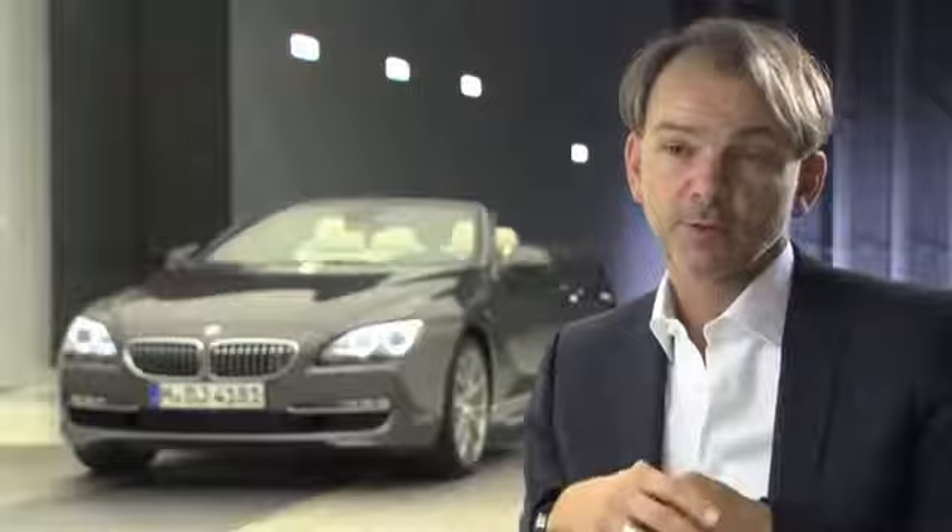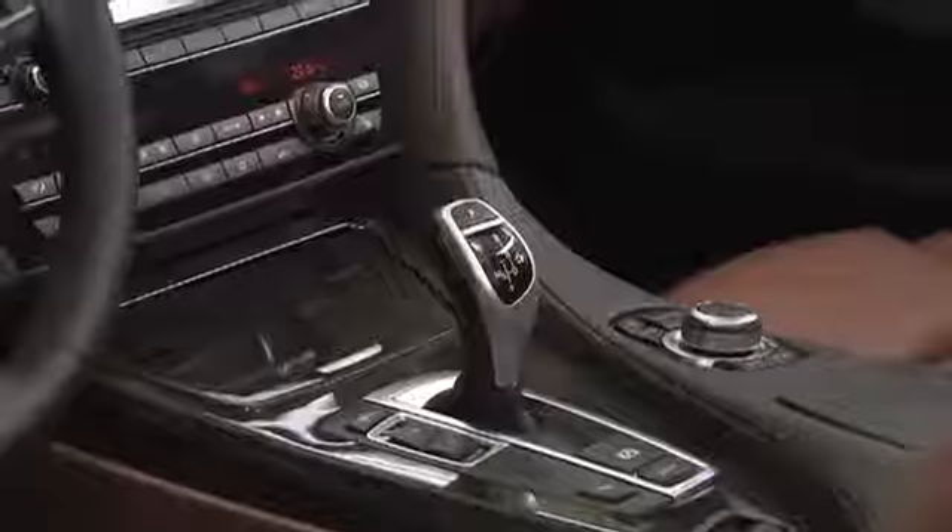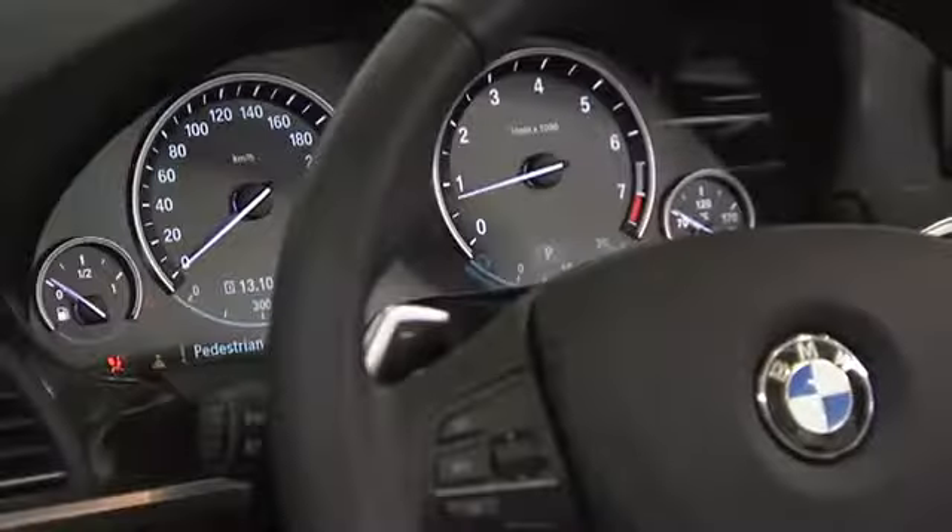The same is true in the rear. The rear lamps are extremely low and wide. On the inside, the 2 plus 2 seater impresses with high-quality materials and an ergonomically arranged cockpit.